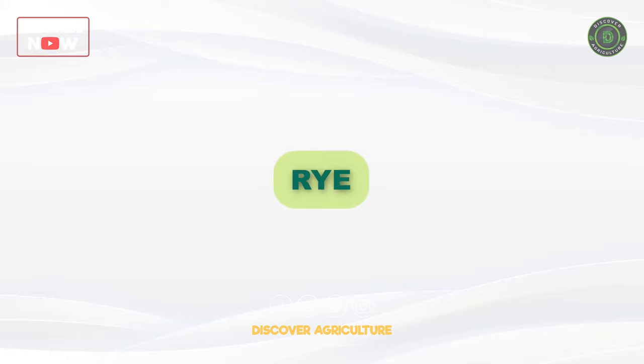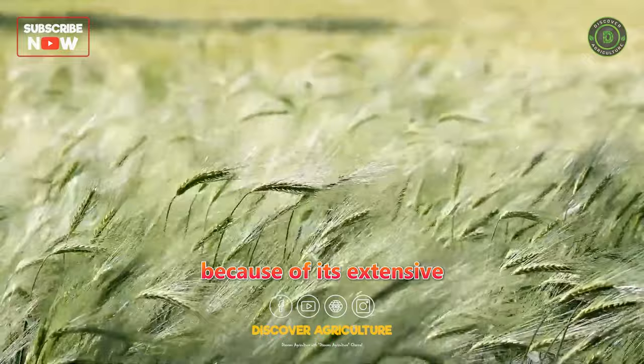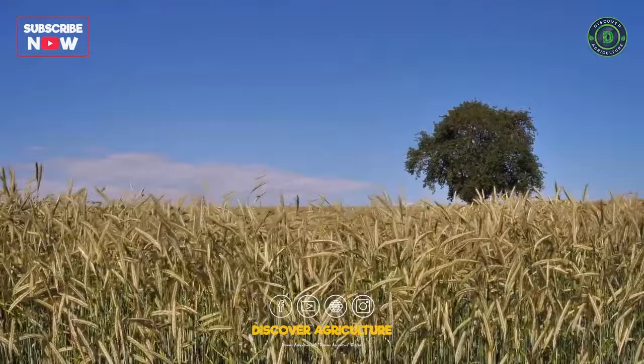Rye is a popular grass used as a green manure crop because of its extensive root system, which helps improve soil structure and prevents nutrient leaching. It is cold-tolerant and can be used as a cover crop during the winter months.